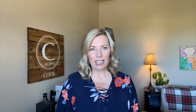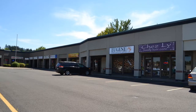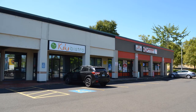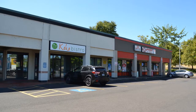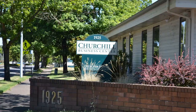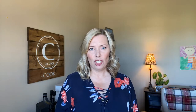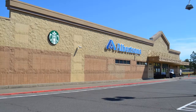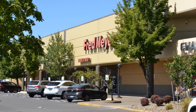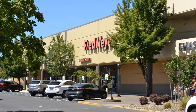The area is home to several businesses including restaurants, medical offices, and larger industrial sites off of Willow Creek. Large grocery options just outside of the area include Albertson's at 18th and Chambers, and Fred Meyer, Target, and Walmart all on West 11th Avenue.